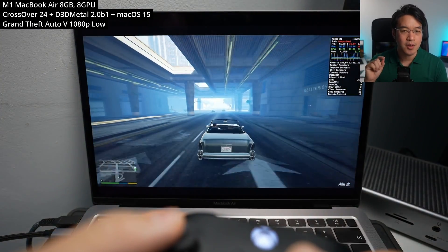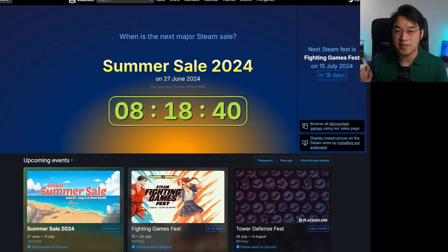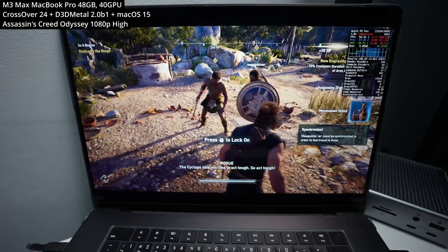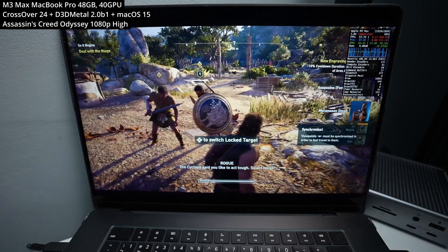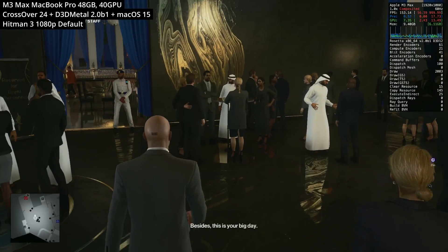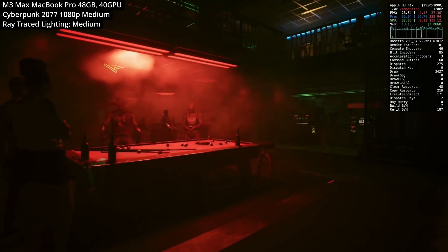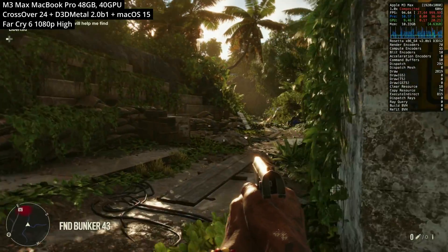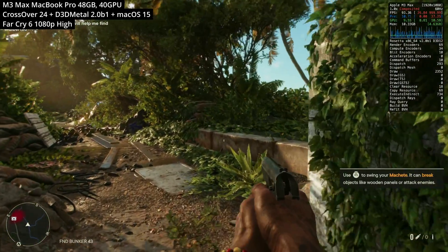This sale also coincides with the start of the Steam sale. Many games that hadn't worked on the Mac before, like Assassin's Creed Odyssey, Hi-Fi Rush, and Hitman World of Assassination, just to name a few, as well as absolute classics like Cyberpunk 2077, can now potentially be played on your Mac using Crossover and Gameporting Toolkit 2.